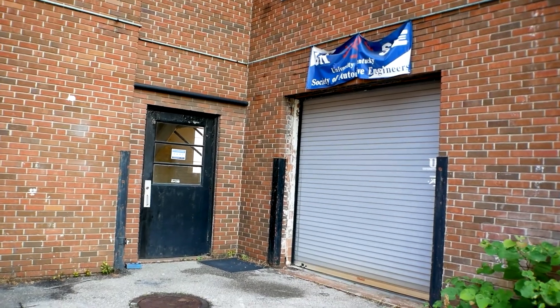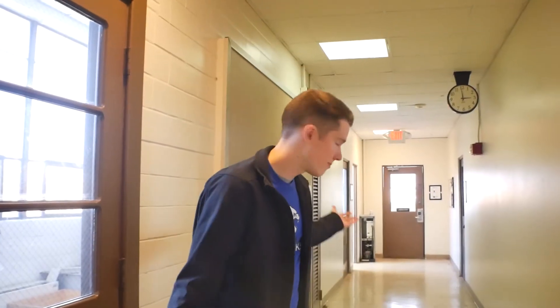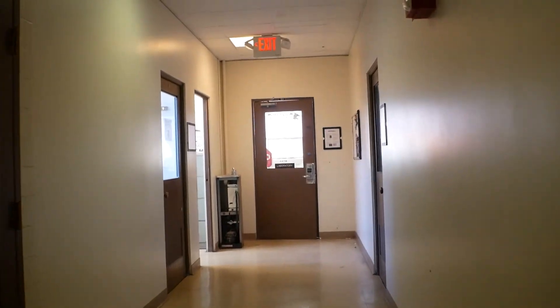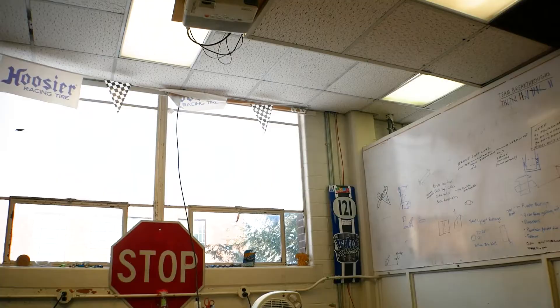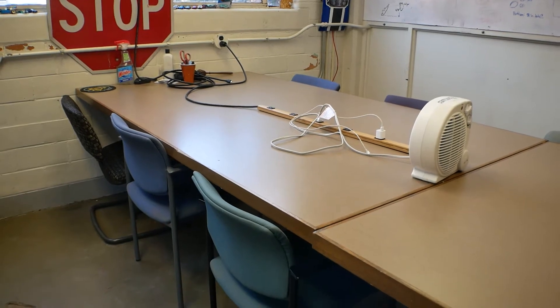So that's our garage — let's take you upstairs to the office. The office is where we hold most of our team meetings to discuss future plans for design and manufacturing of the car.